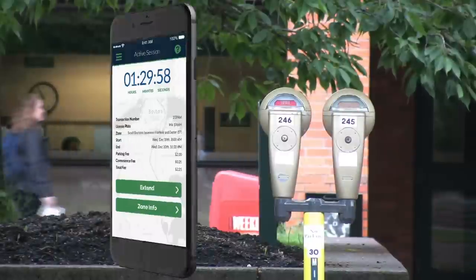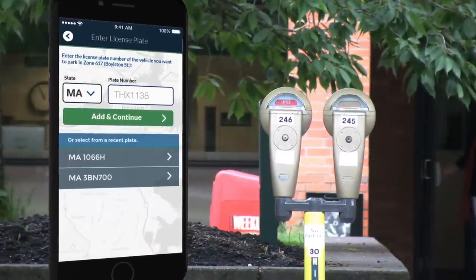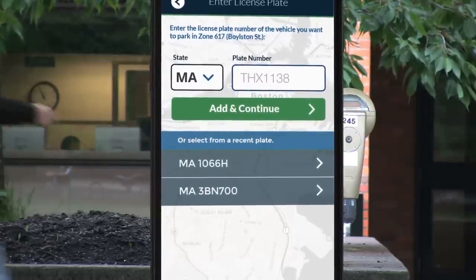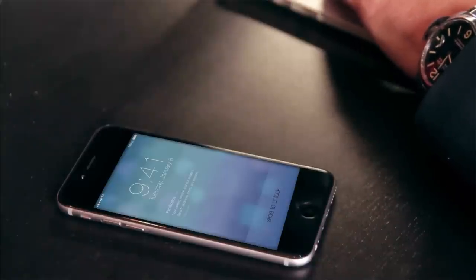That's it! Remember, the parking meters will not change and will say expired. No need to worry, as the parking enforcement officers know you've paid by looking up your license plate number. Ten minutes before your parking time is up, you'll receive an alert on your phone.